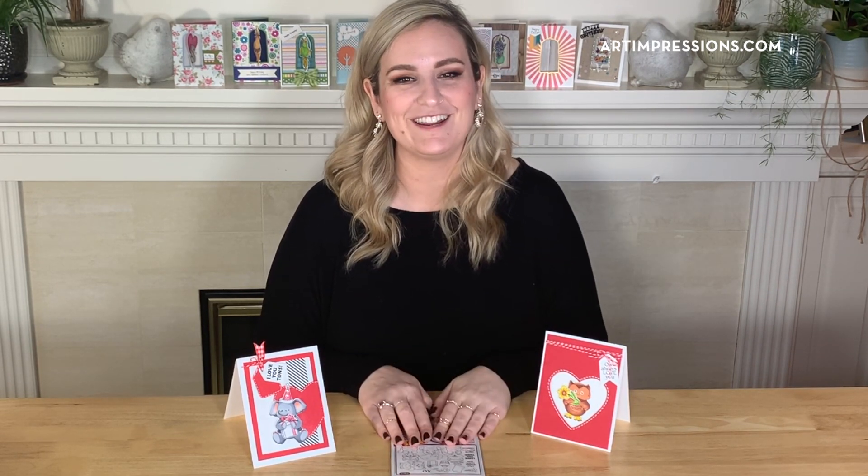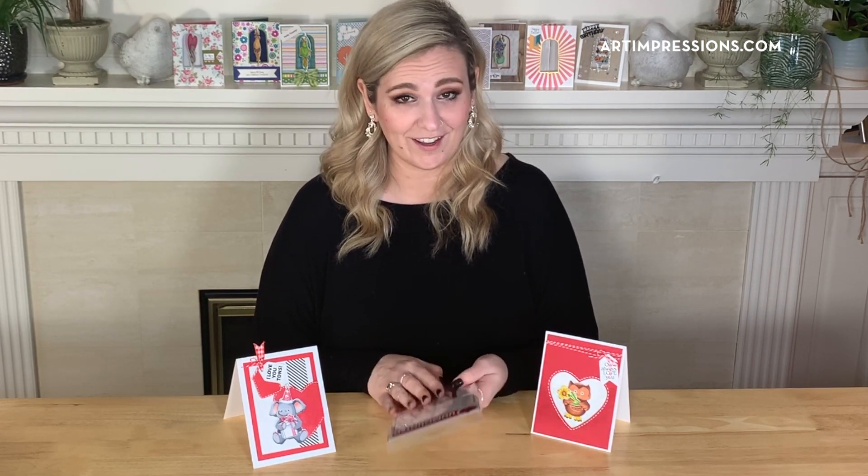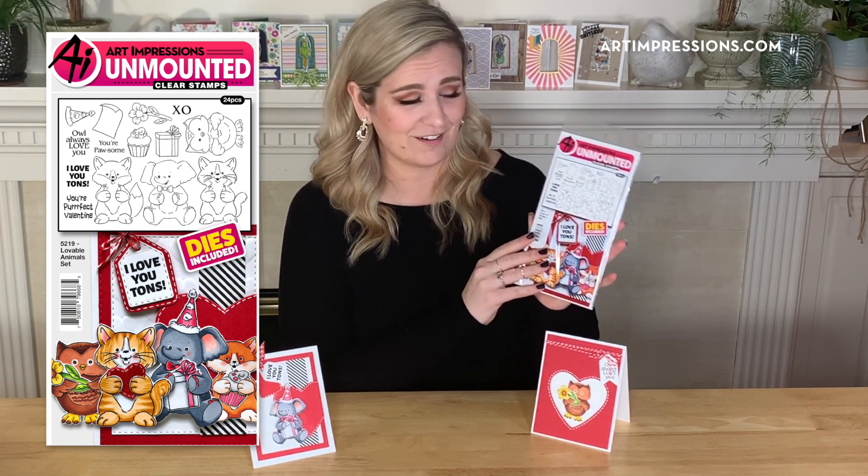Hello Art Impressions fans, this is Kendra Krebs bringing you one of our really fun winter 2020 releases. This is Darling — the lovable animals set, and my goodness are they lovable.